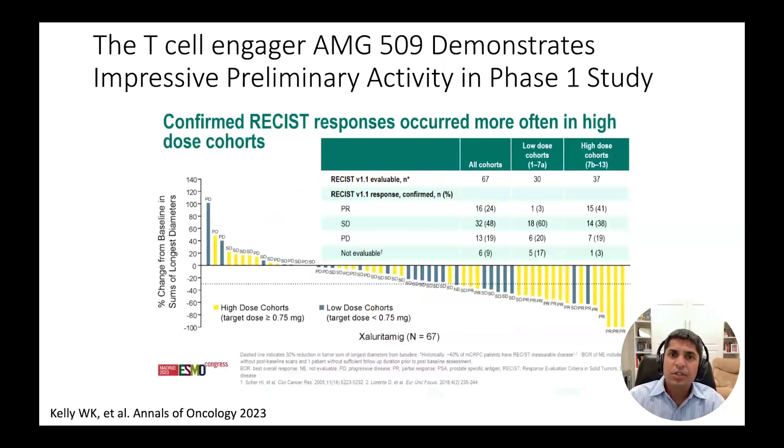The first T-cell engager to demonstrate significant anti-tumor activity in prostate cancer was AMG509, an agent targeting STEEP1. Shown here are preliminary data from the phase one trial presented at the ESMO European Oncology meeting last fall.